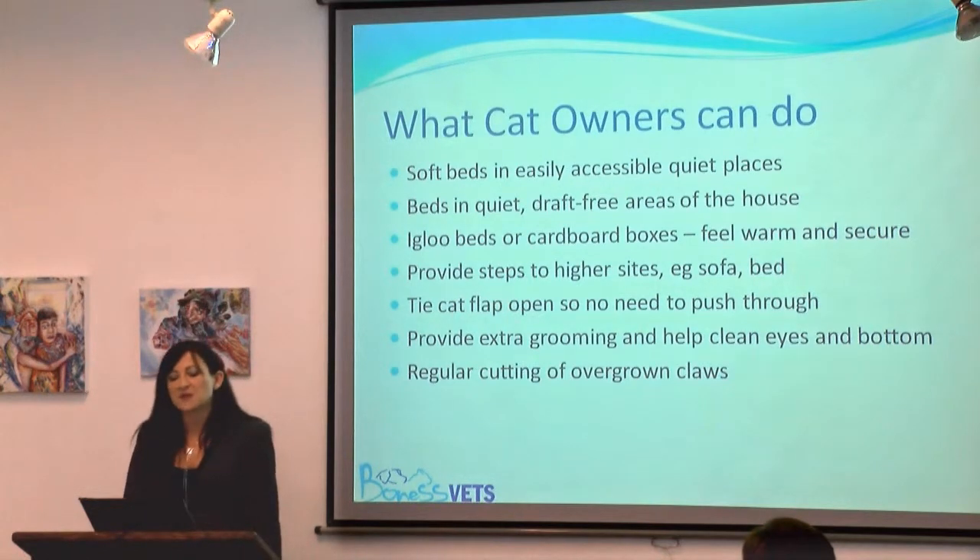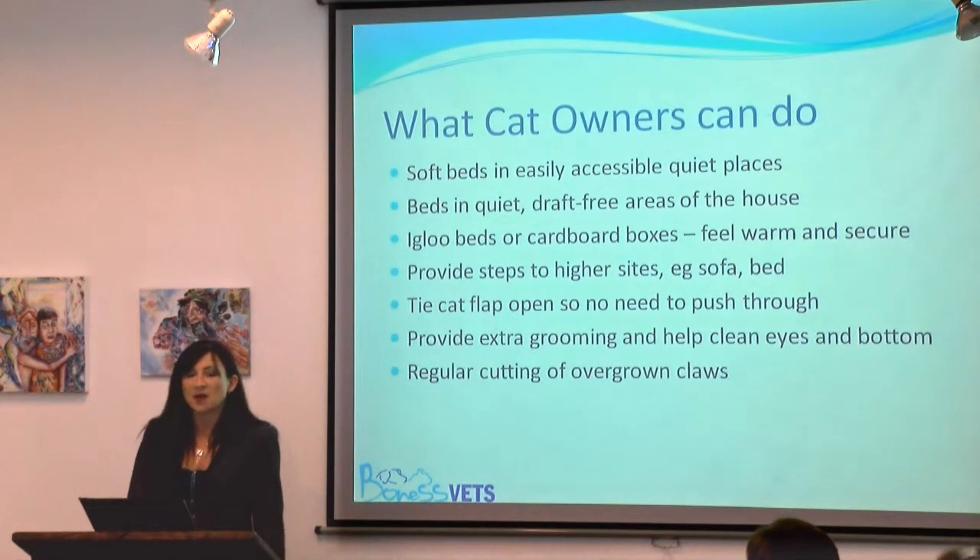To finish, here's a summary of what cat owners can do to help with behavioural problems. Sometimes it can be quite hard to convince owners to make changes because they don't want to redesign their house around their ten cats. But some steps are fairly basic, like regular nail clipping.